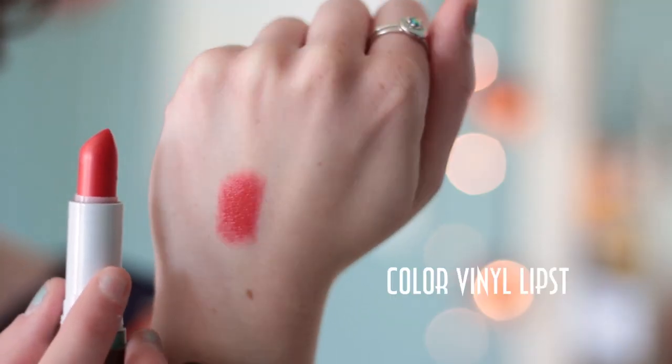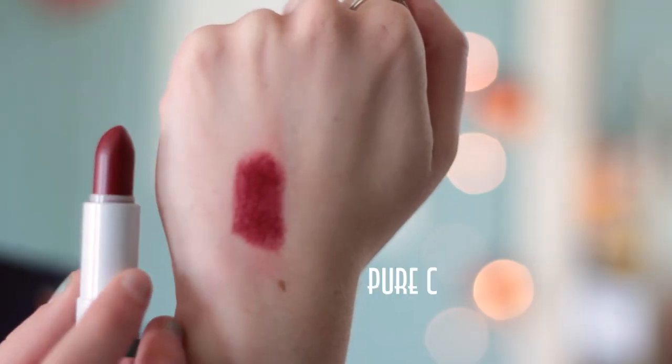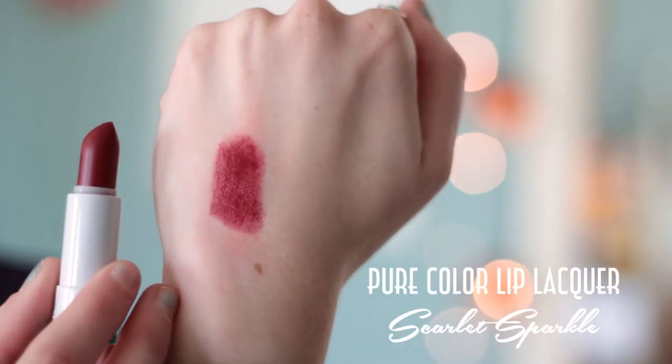Lastly I have these Mirabella Color Vinyl Lipsticks. The first one is Coral Flash — just a really nice bright orange. The next one is Scarlet Sparkle, which is a deep shade more on the plummy side. These are really pigmented and they don't tend to dry out my lips, which I'm really happy about. I'm really excited about the coral one because it's going to be perfect for summertime.